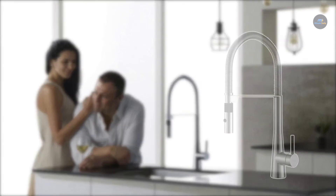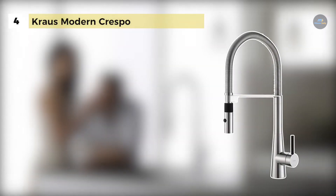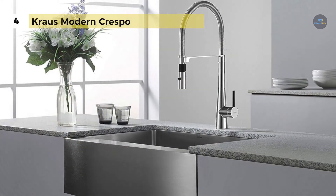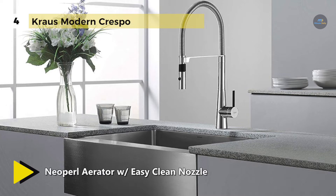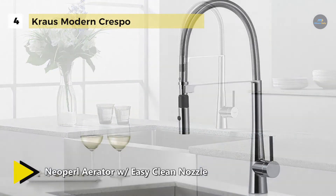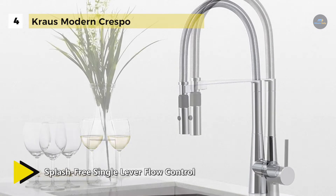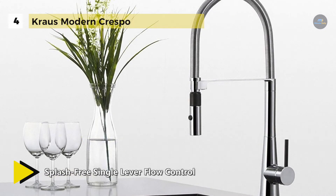The Krause Modern Crespo has a sleek double coil design for a professional look in your kitchen. It has an innovative double spring support that aids the dual-function spray while maintaining flexibility. It is made with top-quality components to ensure superior performance and durability. Also, it offers a high-performance low-flow neo pearl aerator which reduces water waste without sacrificing pressure.